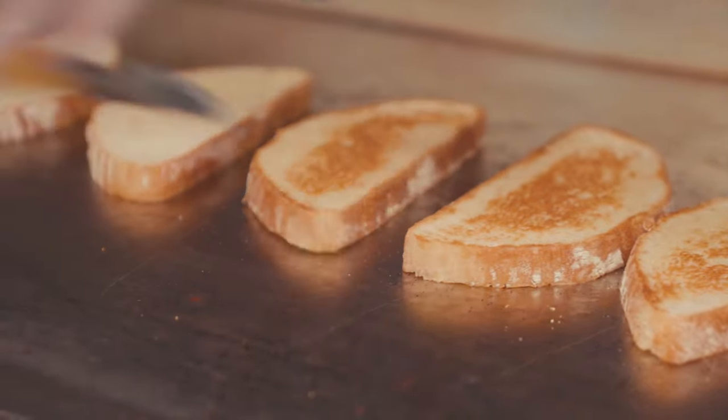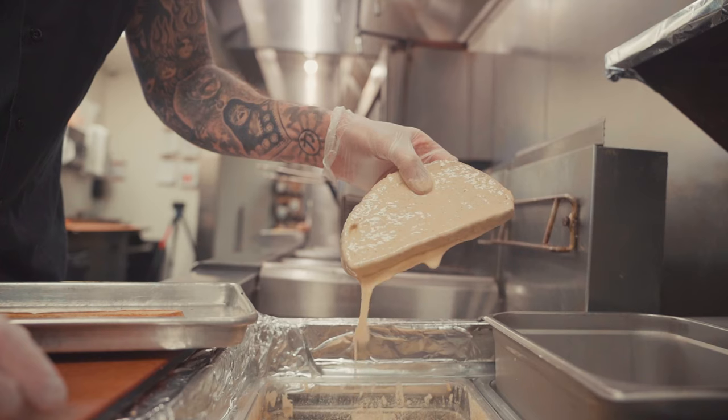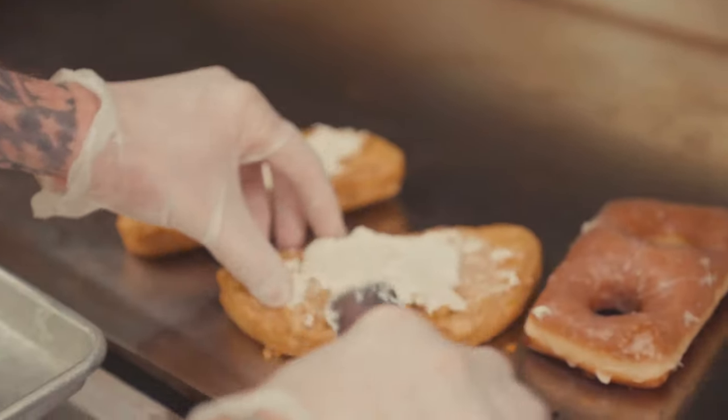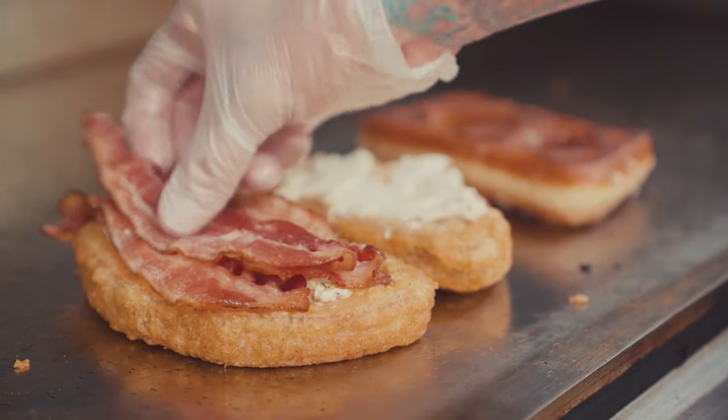We take our bread, toast it to perfection, and then batter each side in our special crispy batter. We take it out and make the entire sandwich off of this crispy battered bread. Herb cream cheese goes on both sides — we've got a donut on one side and a ton of hickory bacon on the other.